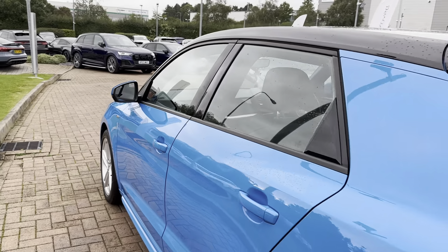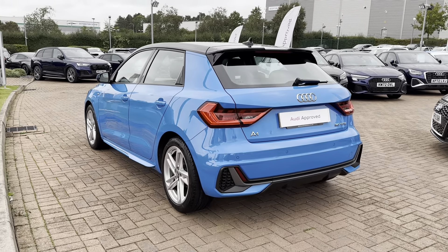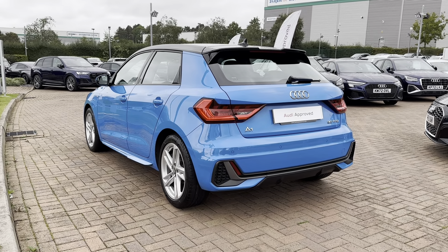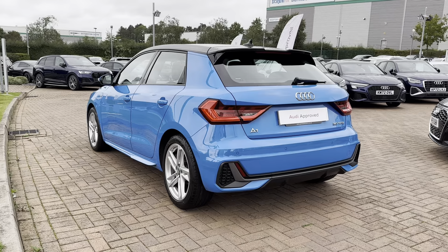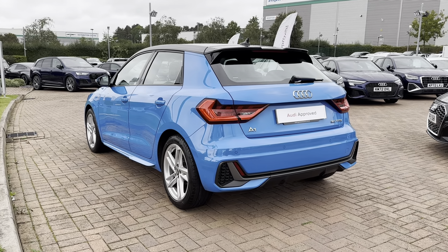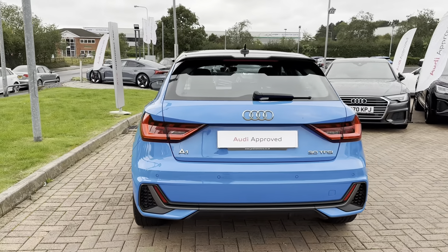Continuing down the sides you have got your black window surrounds and even your black contrast roof. This makes the blue exterior colouring look so much more vibrant and an amazing vehicle to have. On the exterior you have also got your A1 and Audi badging in a chrome finish, just adding those little details to the exterior.